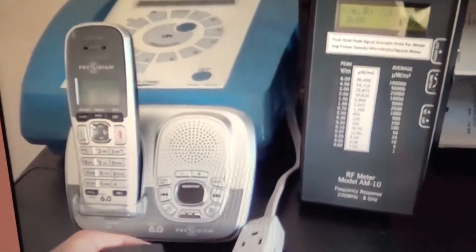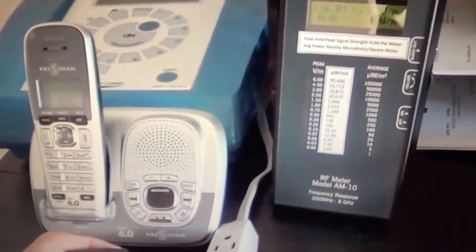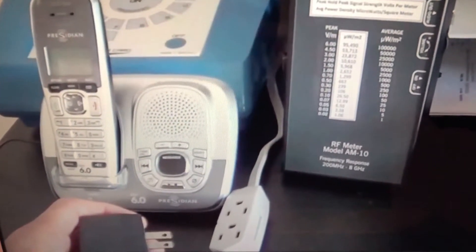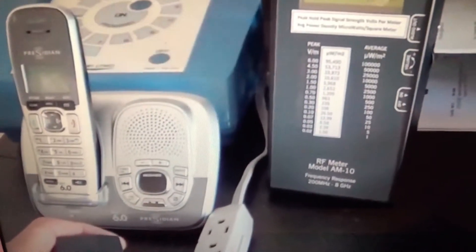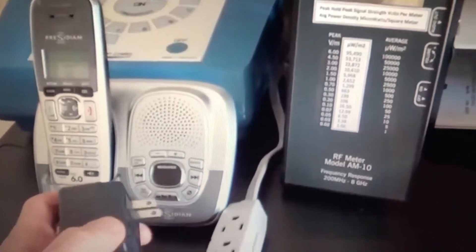I've made my point with this homemade video. I've done the best I can to show you the dangers of the radio frequency exposure coming from the cordless phone. But just to drive the point home a little further, you can see the radio frequency detector on the right, and you can see the unplugged cordless phone on the left.